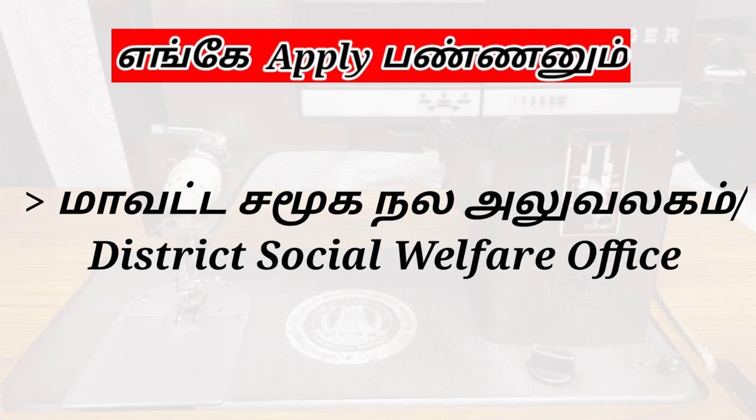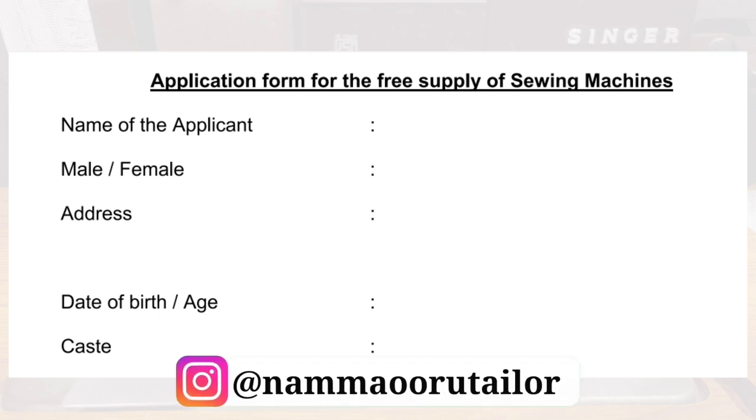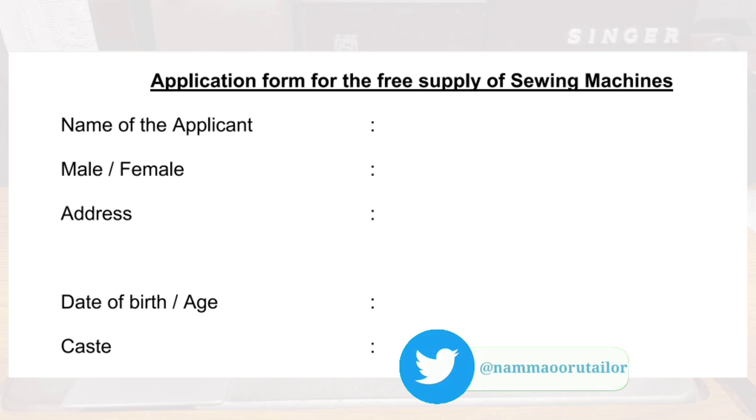Let's see the application form. Who will apply? The name is Male or Female, with Address Proof. You will be able to enter a permanent address. If you commit to your process, you will be able to get a confirmation letter. If you commit to your phone number, you will send in the details. That's important. Date of birth, age, and your caste.